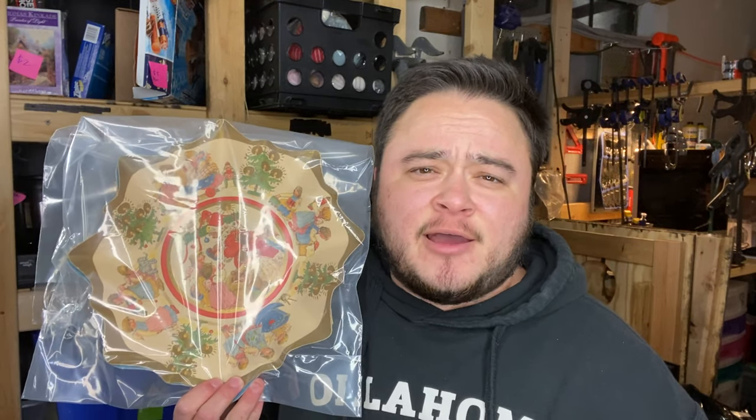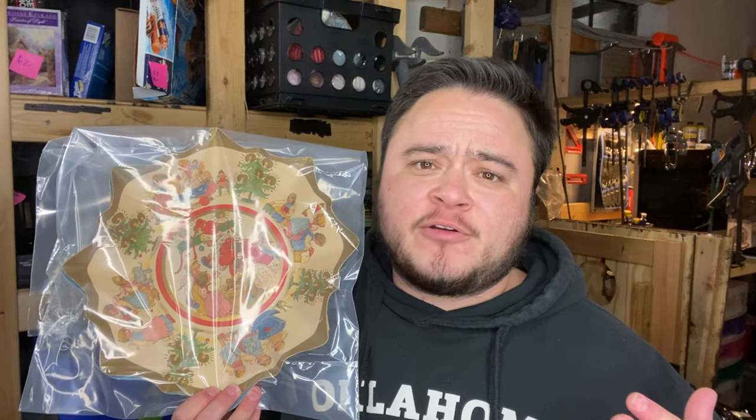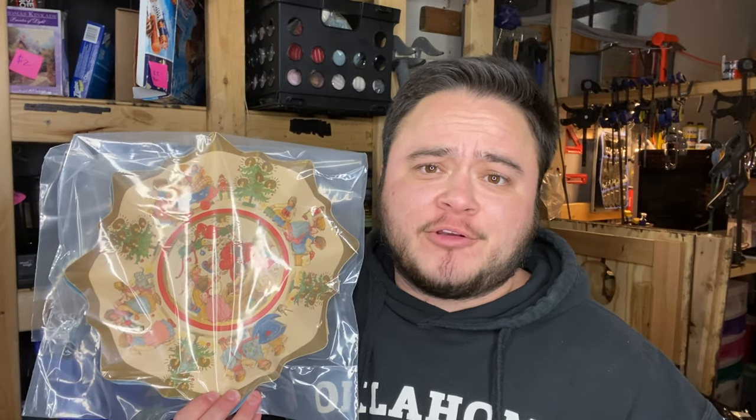These are vintage Christmas paper plates I got at a garage sale. The brand is Denison. The only sold comps I could find were for Halloween plates — I found no Christmas plates. I was hoping that mine being the only one would sell for more. I flipped my three bucks into $15 plus shipping.